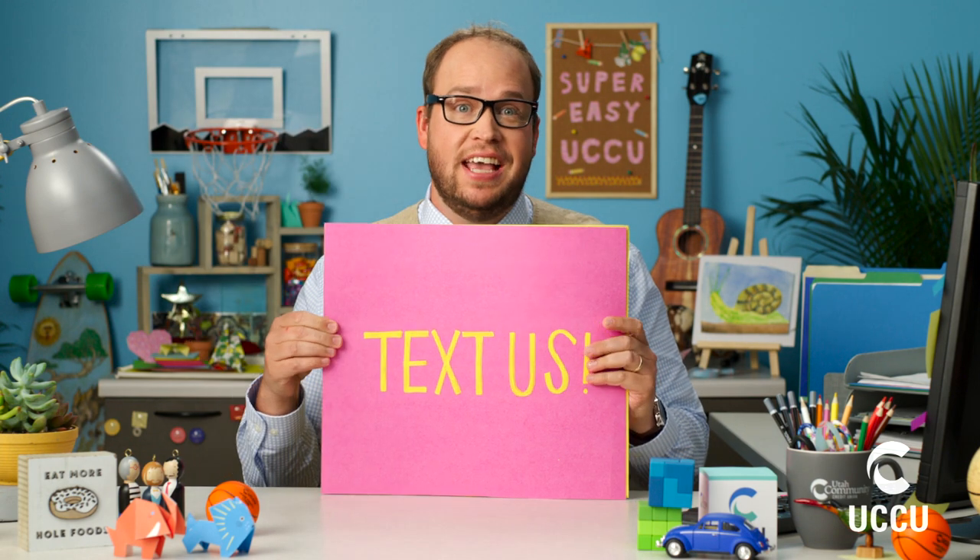That's the best part about super easy banking at UCCU — it means you'll hardly ever need to visit a branch. But you always can. And if you're not a member of UCCU, well, that's easy too. Just visit UCCU.com, or stop by any branch, or give us a call, or send us a text, or shoot us an email. Like I said — easy.